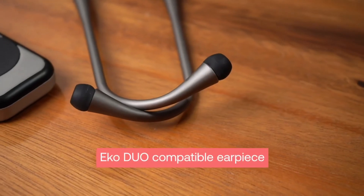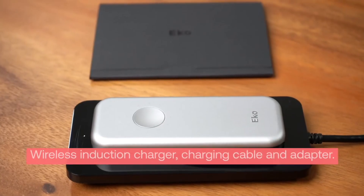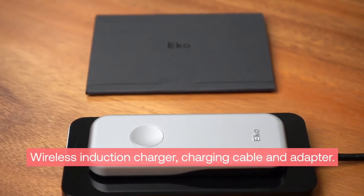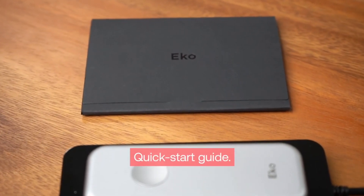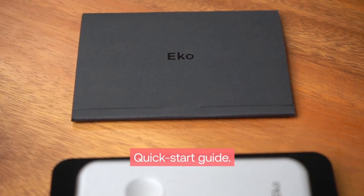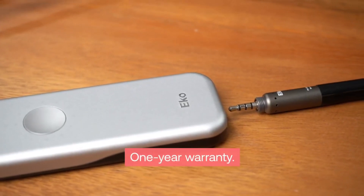Additional inclusions are the Echo Duo compatible earpiece with three sets of soft seal ear tips, a wireless induction charger, charging cable and power adapter, a quick start guide to ensure users get comfortable with the product as soon as they open it, and the Echo one-year manufacturer warranty.